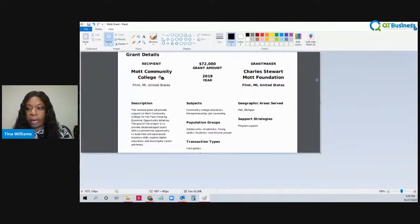I pulled a grant that said that Charles Stewart Mott Foundation gave a $72,000 grant in 2019 to Mott Community College. The renewal grant will provide support to Mott Community College for the Teen Creating Economic Opportunity Initiative. The goal of the project is to provide disadvantaged youth with a summertime opportunity to build their entrepreneurial business skills, explore higher education, and investigate career pathways.